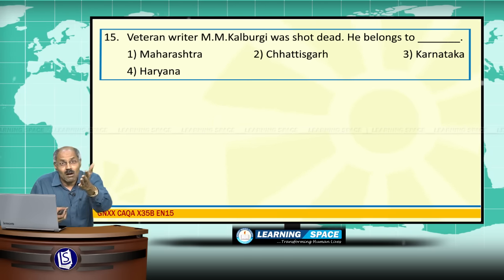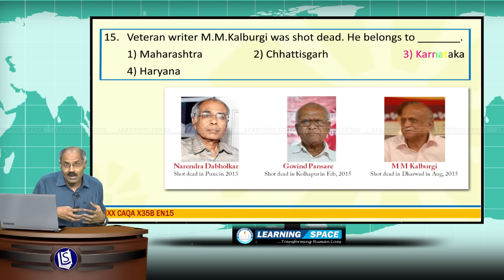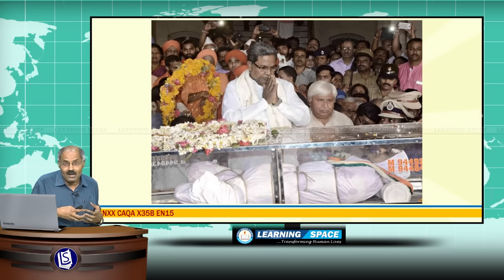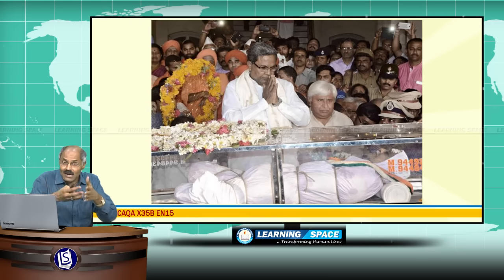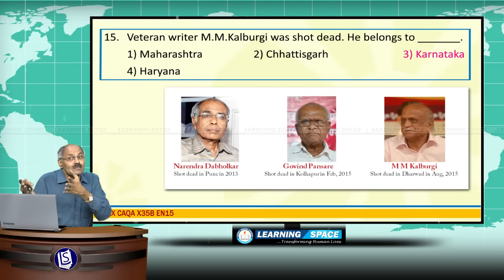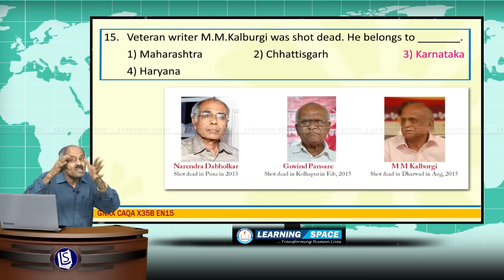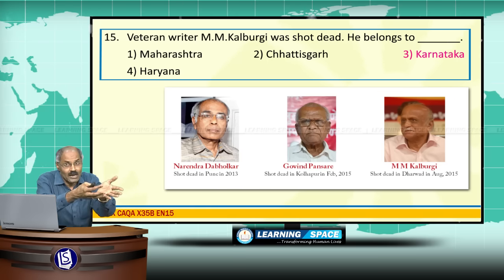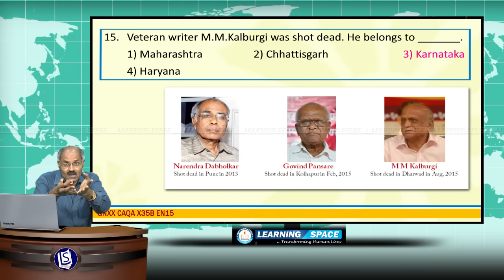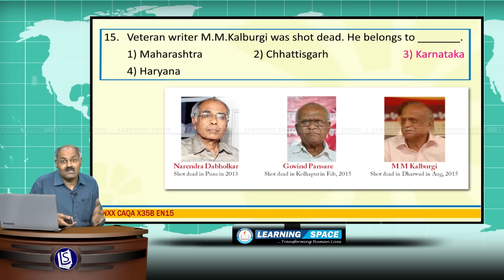Veteran writer M.M. Kalburgi was shot dead recently. He belongs to Karnataka and was shot dead in Dharwad. He is a rational thinker and writer. Concern was expressed from several quarters because of the killing of rational thinkers, including Narendra Dabholkar in Pune in 2013, Govind Pansare in Kolhapur in Maharashtra recently, and M.M. Kalburgi in Karnataka's Dharwad.